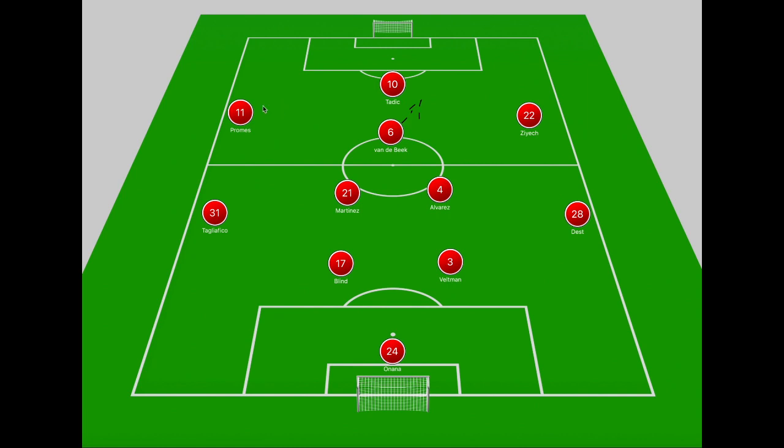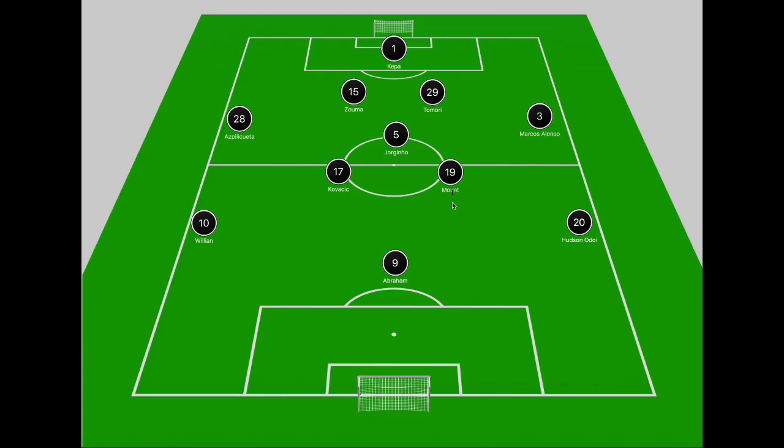We look at Ajax in a 4-2-3-1: Tadic ahead of Promes, Van der Beek and Ziyech, and in midfield Alvarez and Martinez. Then we move to Chelsea's 4-3-3: Hudson-Odoi, Abraham, and Willian up front, and in midfield Mason Mount, Jorginho, and Kovacic.